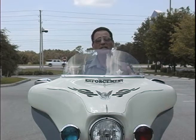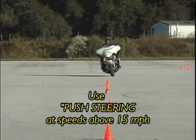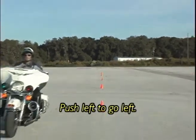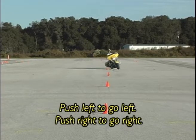But instead of calling it countersteering, let's call it push steering so you can better understand how it works. Above 15 miles per hour on a big cruiser, the need to countersteer takes place. That means if I want to turn the bike to the left, I must push on the left grip. When I push on the left grip, the bike leans left and it goes left. If I push on the right grip, the bike leans right and goes right.